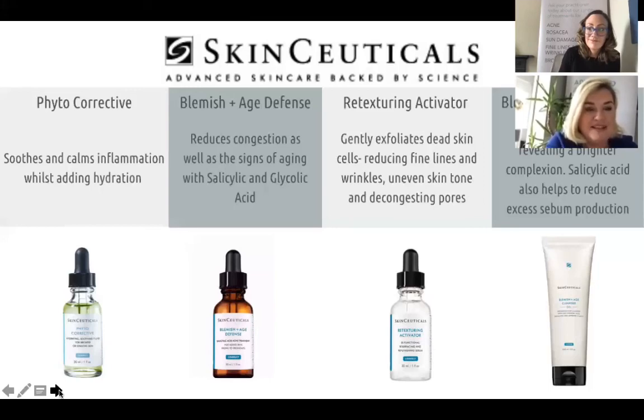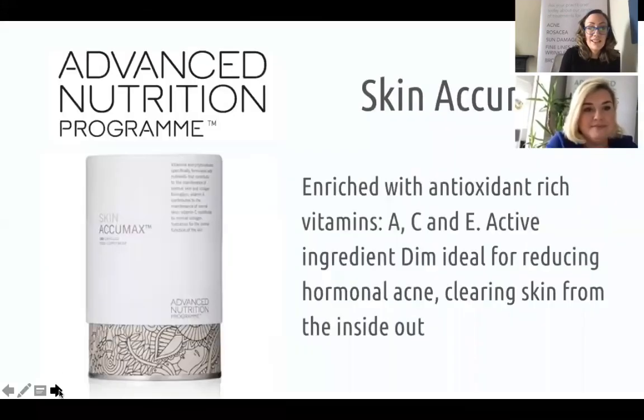The SkinCeuticals range appeals particularly because of the name 'Blemish and Age' — for slightly older clients getting that adult acne second wave, it's great because you're treating fine lines and pimples at the same time with one product. Skin Acumax is a cult favourite with skincare professionals, bloggers, and customers — everybody loves it. Clients who use it and it works for them just stay on it, and when they come off it they notice the difference. Its active ingredient is derived from broccoli — though I don't think eating a ton of broccoli will do the same thing!